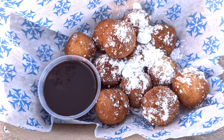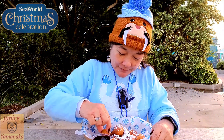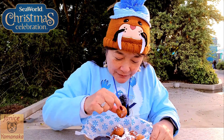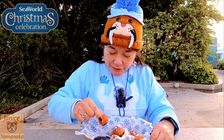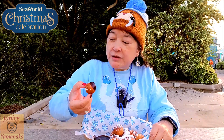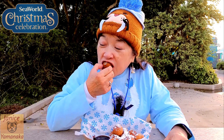Today we're here at SeaWorld's Christmas celebration. I went to the cinnamon rolls and donut holes booth and got their donut holes, which comes with a chocolate dipping sauce and is covered with powdered sugar. Let's count — three, four, five, six, seven, eight, nine — so there's a dozen of these little donut holes. Let's see how they are. Crunchy on the outside, pretty soft on the inside.